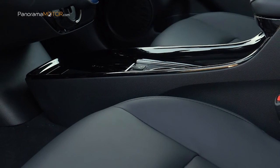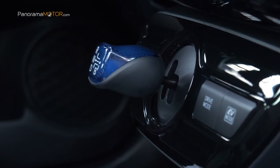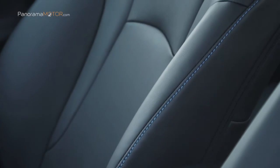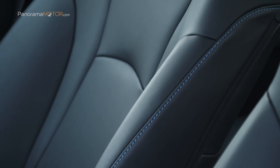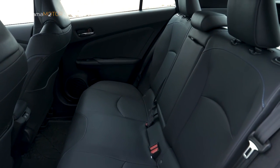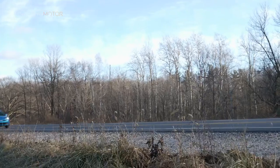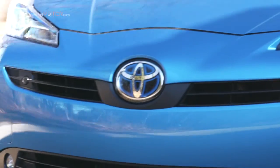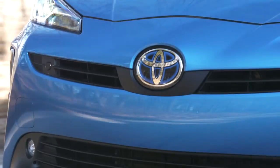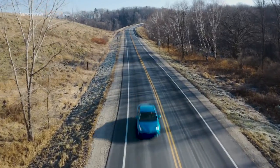El Prius Hybrid continúa ofreciendo un gran equipamiento de serie con Toyota Safety Sense, el sistema avanzado de asistencia al aparcamiento SIPA, el equipo de sonido premium firmado por JBL, un climatizador inteligente o el sistema de navegación, entre otros muchos elementos. Su abundante equipamiento se puede completar a través de accesorios originales de Toyota vía Toyota Custom, con opciones como barras transversales portaequipajes, molduras laterales cromadas, protector del maletero, molduras iluminadas en los pasos de rueda o el Toyota Protect para la carrocería y tapicería, que protege la pintura original y el tapizado de los asientos para alargar su vida.